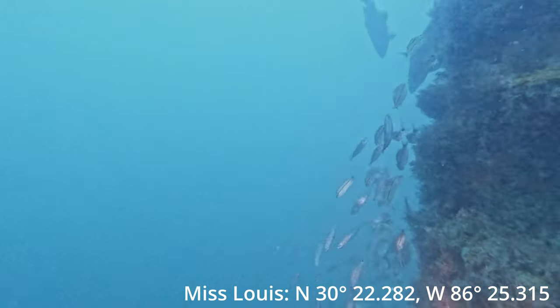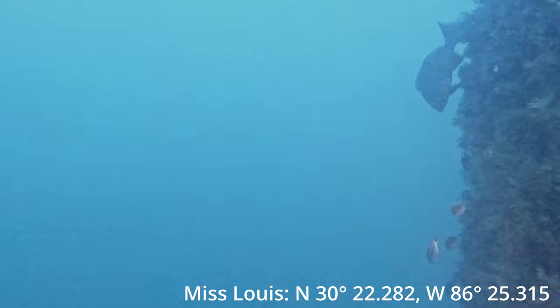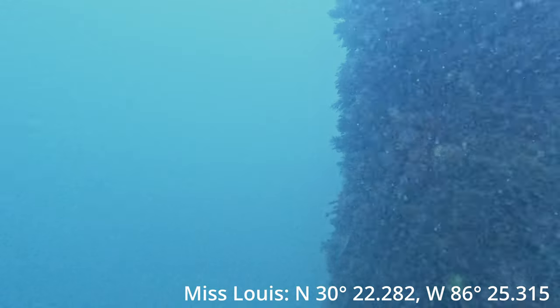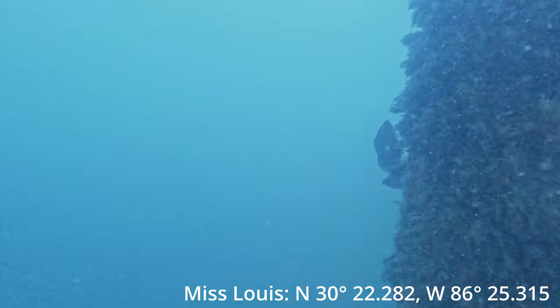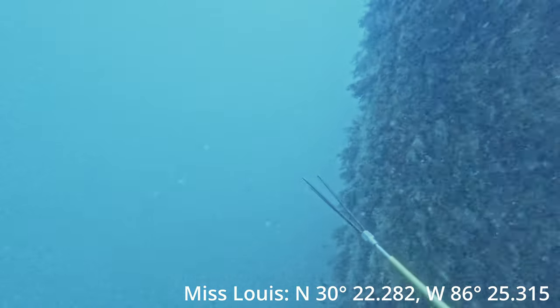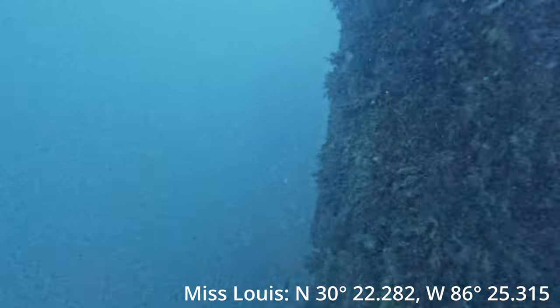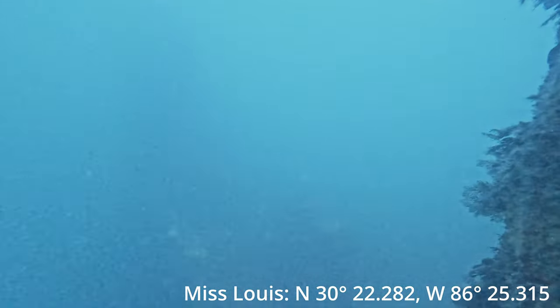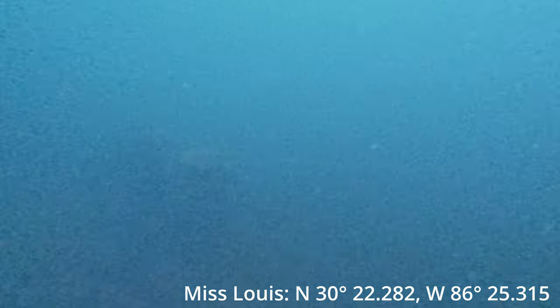I ended up taking four flounder off this wreck. The limit was five but four was really all I needed. At the end of the video I'm going to show you how I clean them, so stick around because it's an interesting fish to fillet. Then coming up you see these little — I think they're gag groupers. You guys comment down below if I'm wrong, let me know what they are.